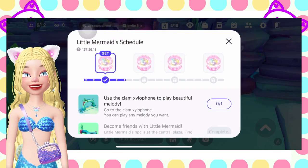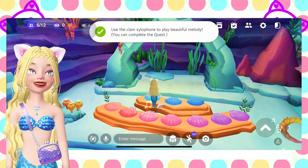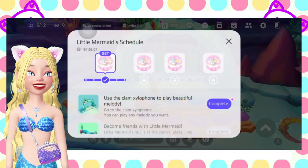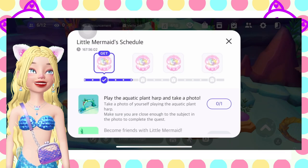Next one is use clam xylophone. Just jump here. Then click complete.